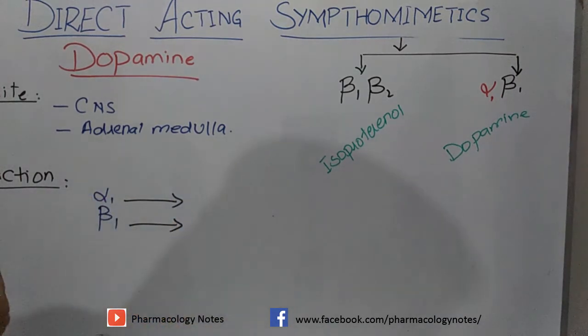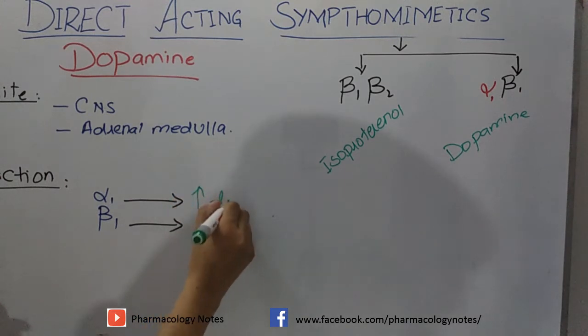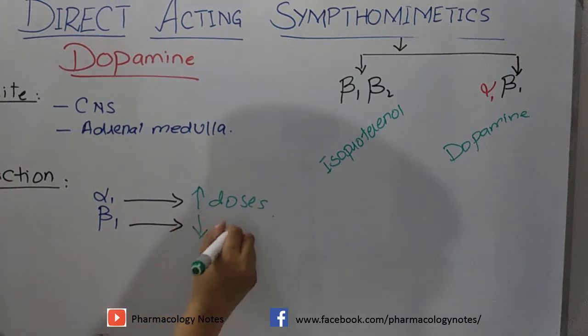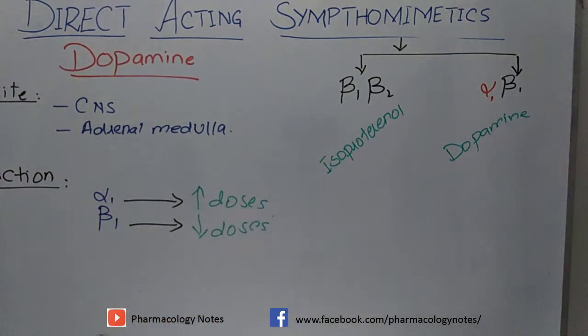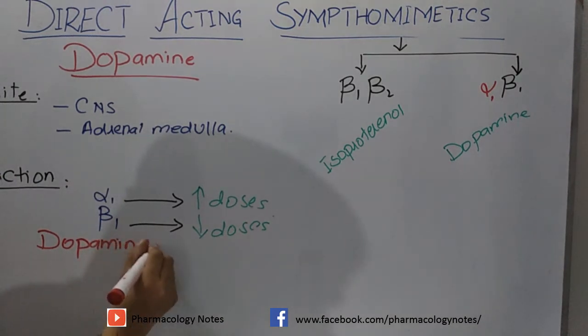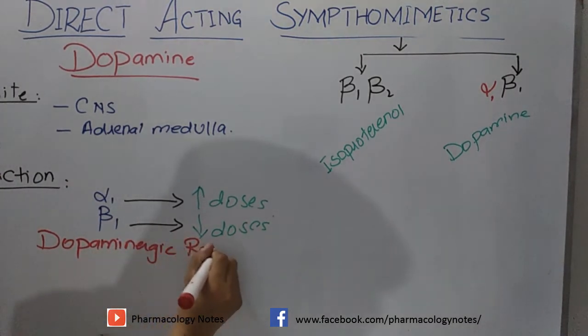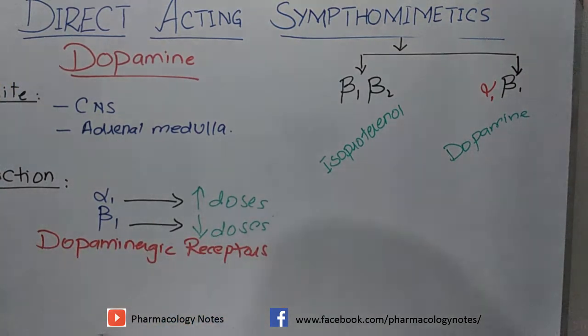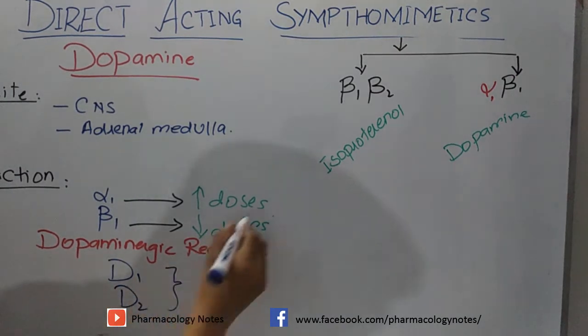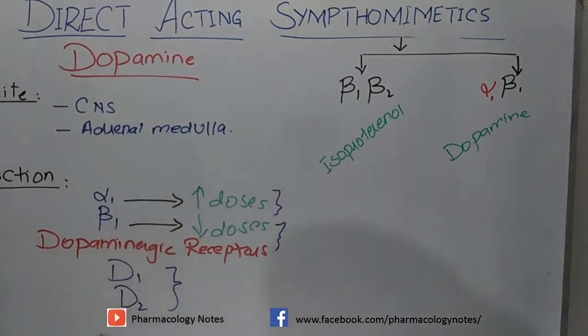Dopamine acts on alpha-1 receptors at high doses. When dopamine is given in high doses, it will act on alpha-1 receptors; when given in low doses, it selectively acts on beta-1 receptors. It also acts on its own receptors — dopaminergic receptors — which include D1 and D2 subtypes.